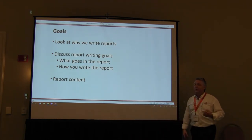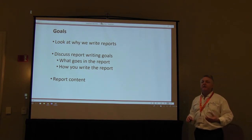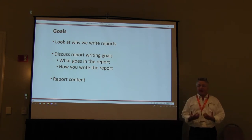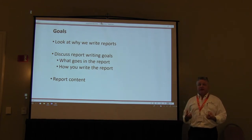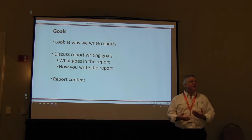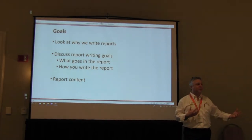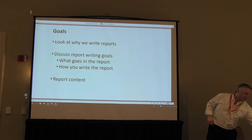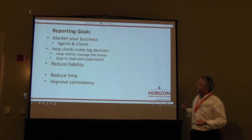We'll take a look at why we write reports. It's important to set some expectations on your report writing and discuss what our goals are and what we want to collect. A lot of your efficiency depends on what you're putting in there. I see a lot of redundancy with inspectors — some places people overdo it, some places don't do enough. We'll talk a little bit about that content. After all, we want to make you look good — that's our goal.